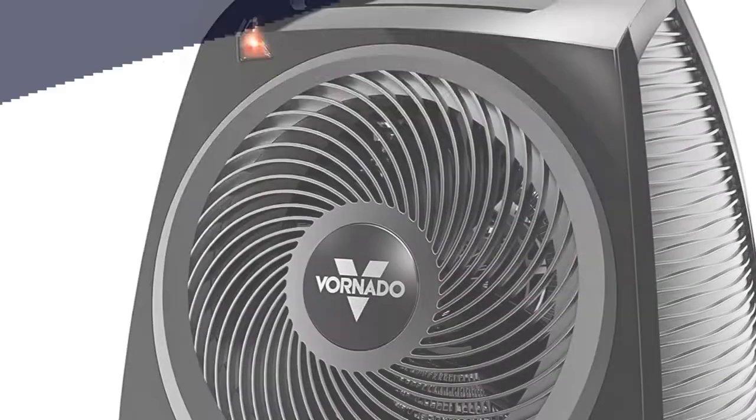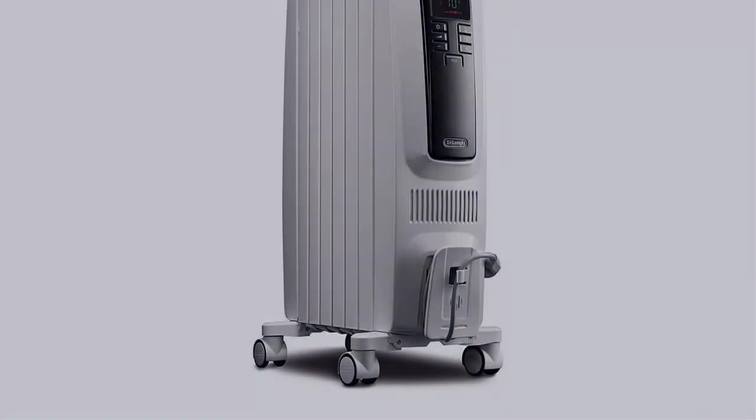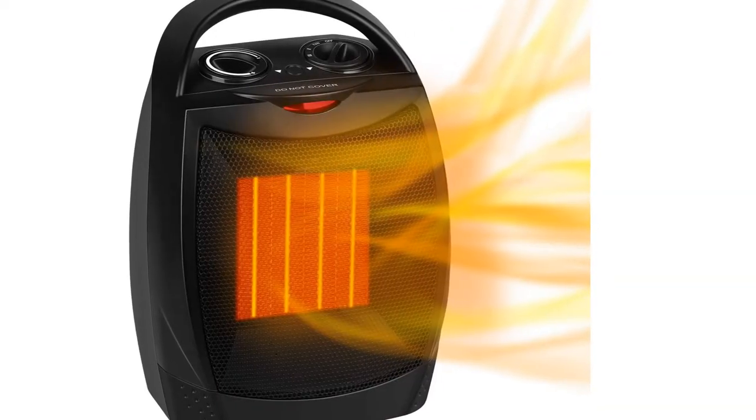In this video, I have compiled a list of the top 5 best space heaters in the market that are worth buying. So let's get started.